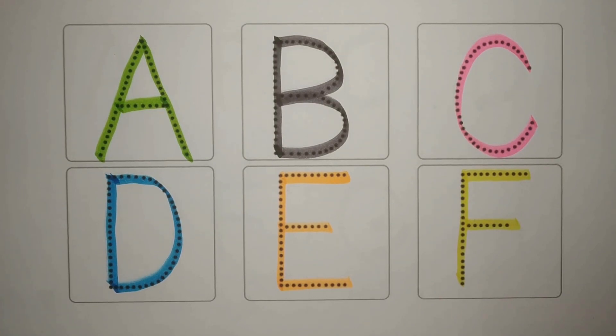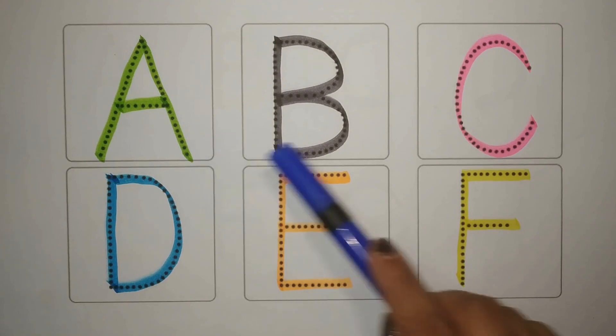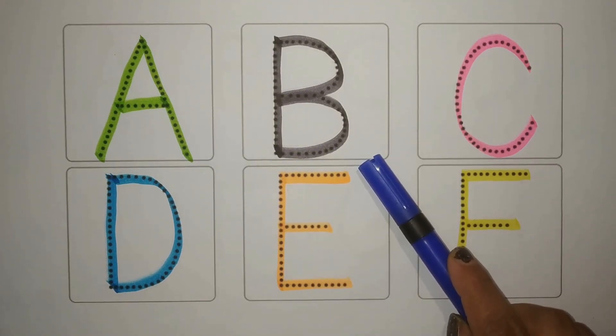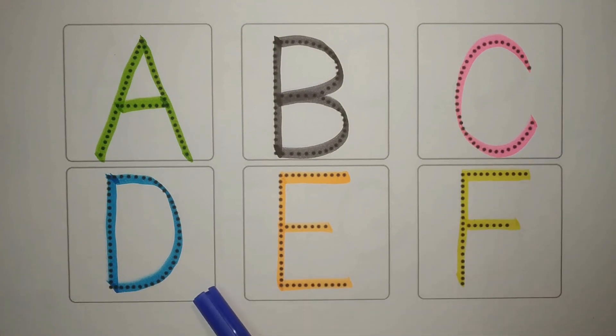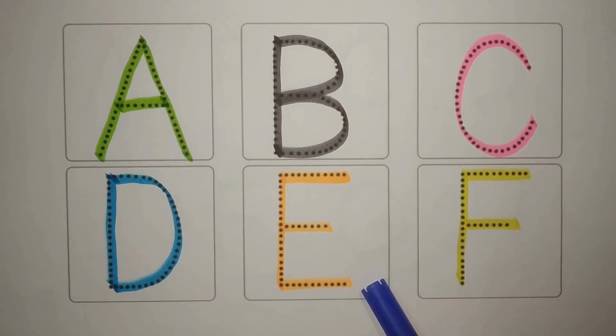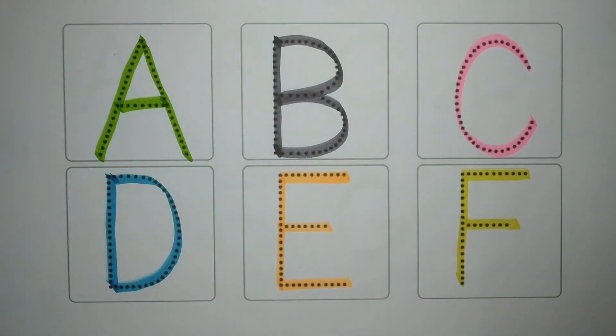Let's revise. Chalou phir se karte hai. A, green, A for apple. B, gray, B for ball. C, pink, C for carrot. D, blue, D for donkey. E, orange, E for egg. And F, yellow, F for flag. Simple. Cholukal milte hai.